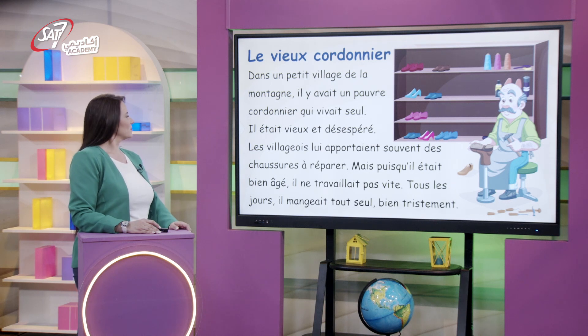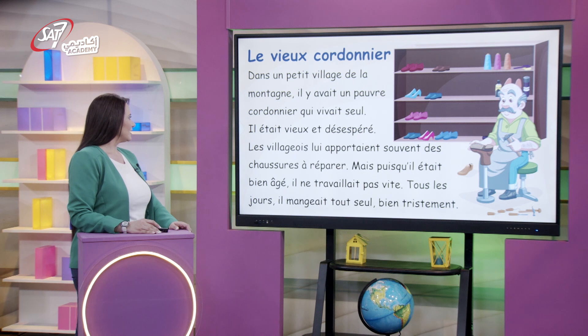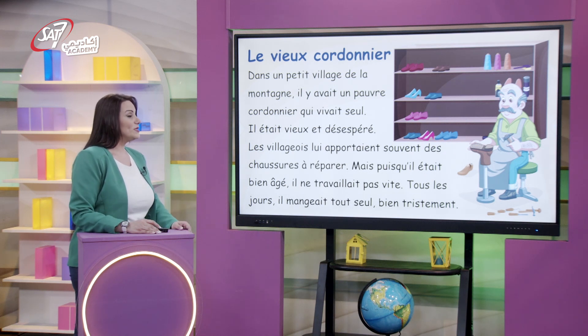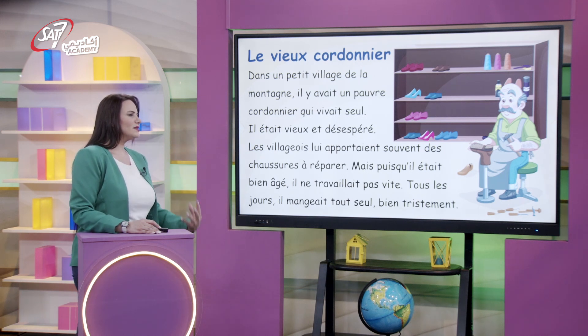Voulez-vous lire le texte avec moi ? Allons-y. Il s'intitule « Le vieux cordonnier ». Dans un petit village de la montagne, il y avait un pauvre cordonnier qui vivait seul. Il était vieux et désespéré. Les villageois lui apportaient souvent des chaussures à réparer. Mais puisqu'il était bien âgé, il ne travaillait pas vite. Tous les jours, il mangeait tout seul, bien tristement.